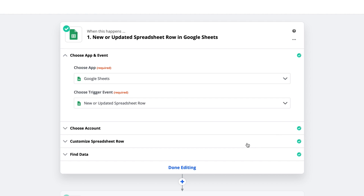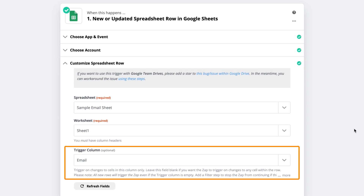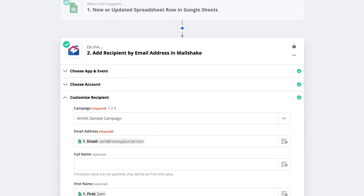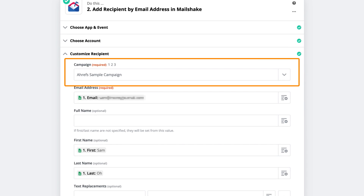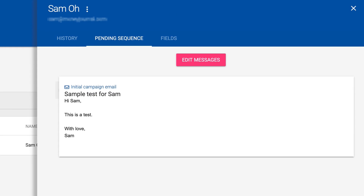Let's build a hypothetical automation in Zapier that can automate part of your email outreach using Google Sheets and Mailshake. I've already selected Google Sheets as my app, selected the sheet I want to work with, and set up a trigger. In this case, something should happen if a value is added to the email column in my Google Sheet. I've set it to add the user to my Ahrefs sample campaign in Mailshake. After the trigger executes, the email gets added to Mailshake's system and sends my first touch email and any follow-ups I've configured. There's some pretty powerful stuff you can do just by understanding the basics of programming logic.